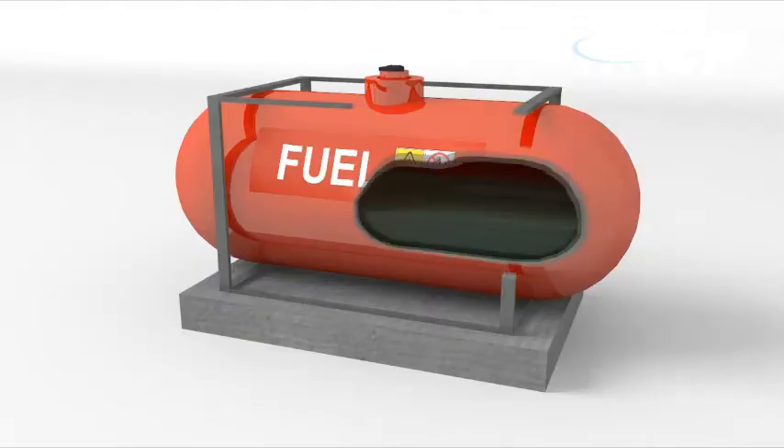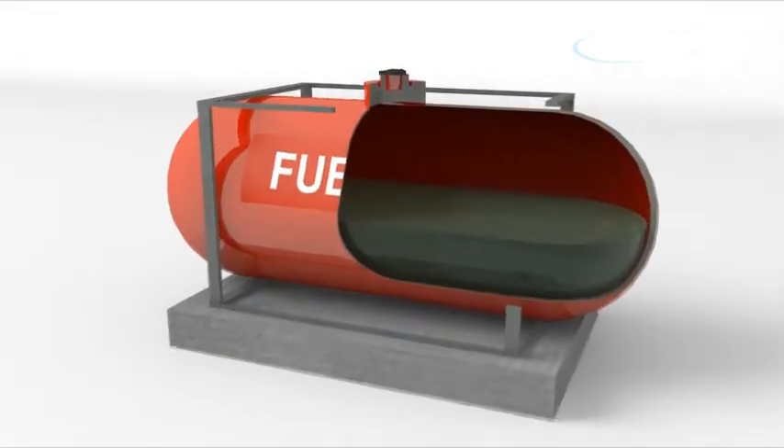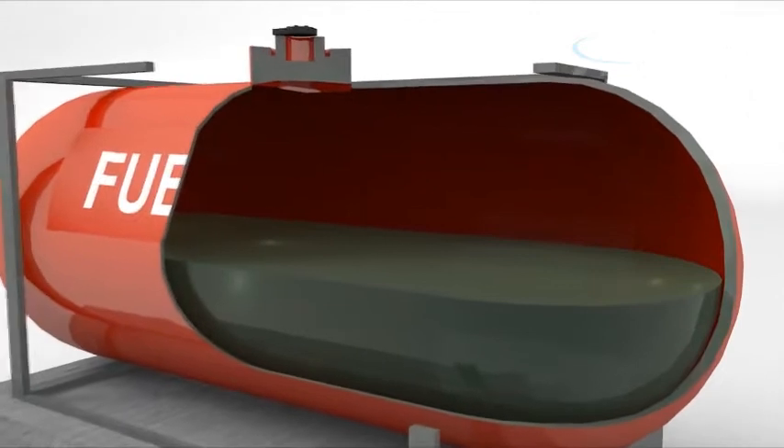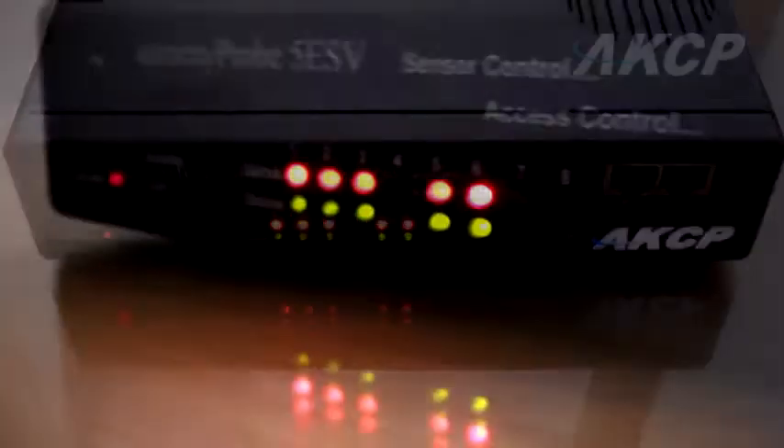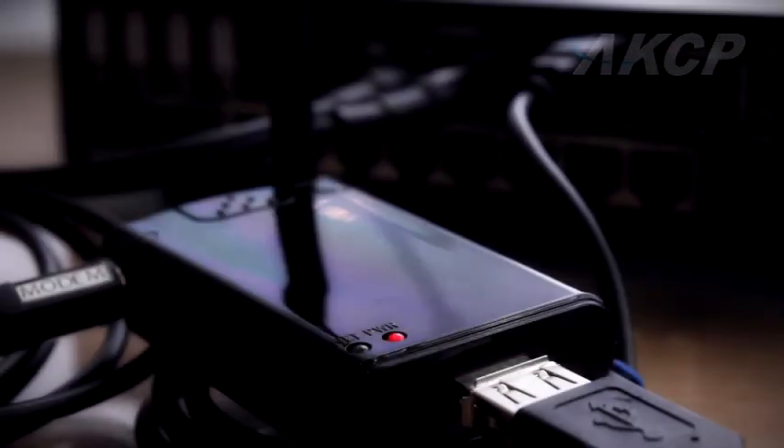This advanced sensor works by sending ultrasonic signals to the surface of the fuel. As the fuel drains, the signal takes longer to return to the sensor. This information is then displayed within the security probe base unit.